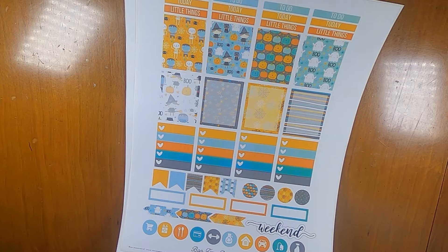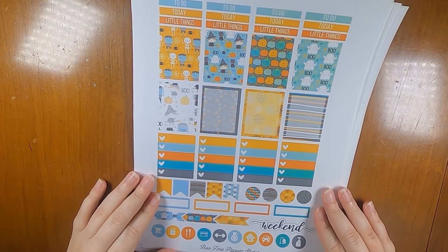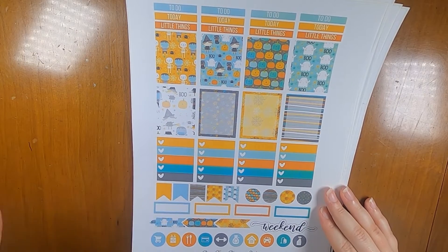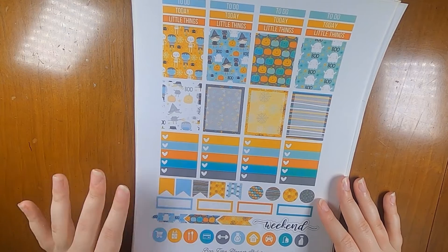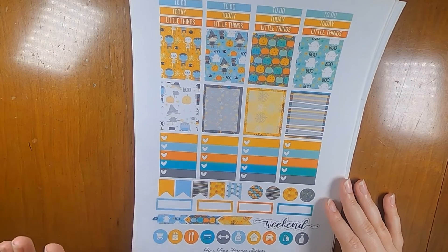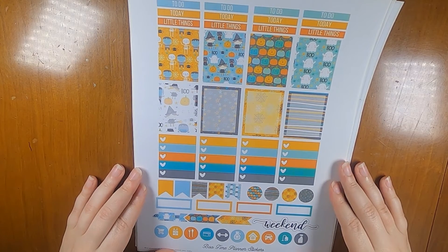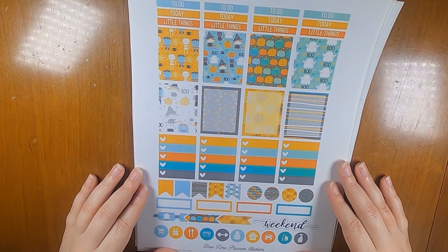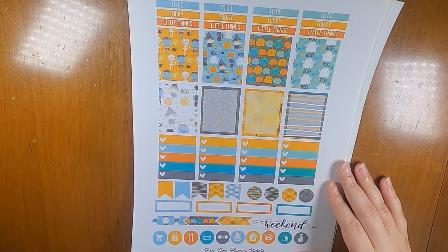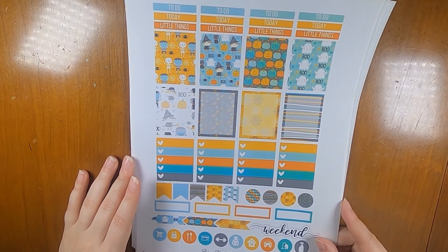To start out with, the first week that falls into October proper is October 3rd through the 9th and this kit is from Vintage Glam Studio. It's called Boo Time. I just printed the first page because that's all I really needed, but I thought it was so cute. It's a little bit unusual colors for Halloween with the turquoise and the blue, but I thought it was so fun. And there's these tiny kitties, which I also thought was super cute.